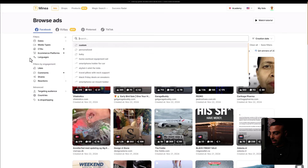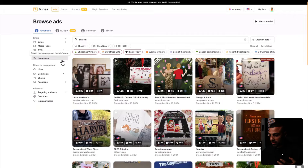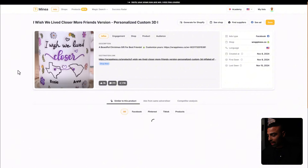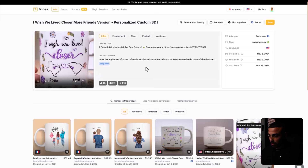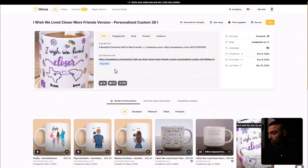In the search bar, this is where the magic happens — I type something like 'custom' and it shows all ads with that word. We can see a ton of ads killing it right now that are personalized gifts. This one was created November 8th, has over 2,000 likes, 200 comments, 216 shares — it's a mug that says 'I wish we lived closer together.' Creating this ad takes almost no work; they literally just took the mug and probably used some AI tool.